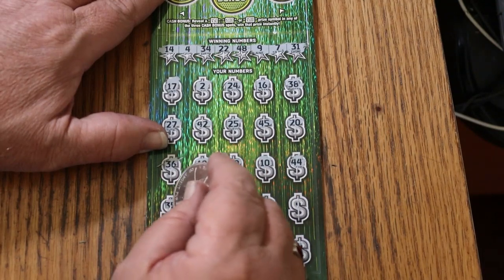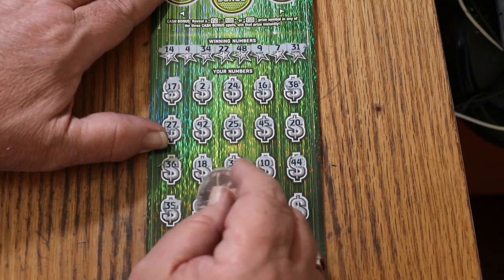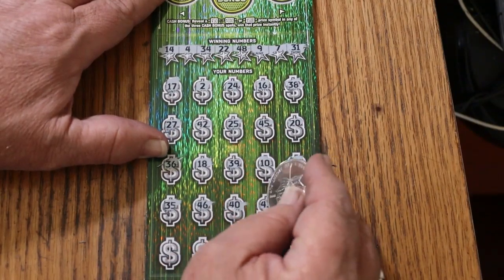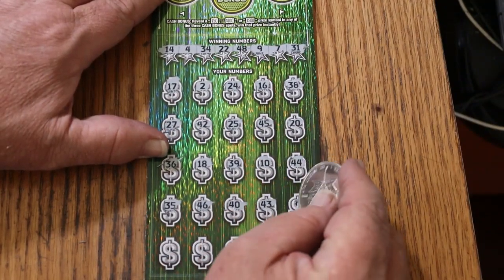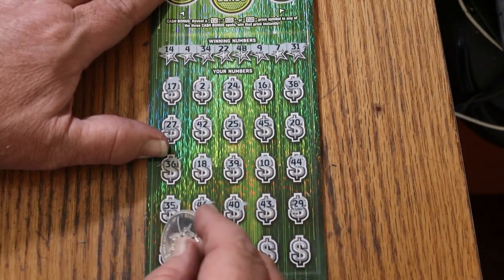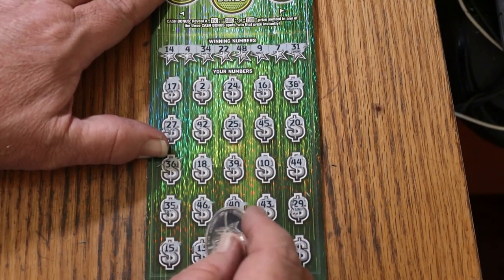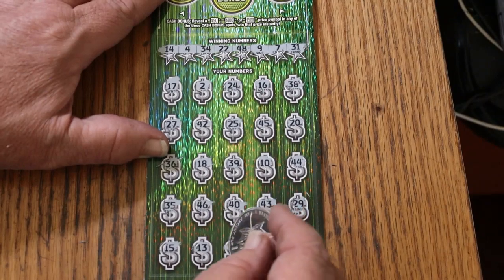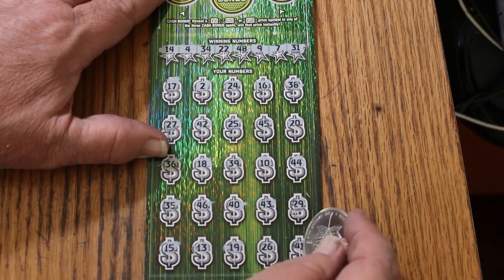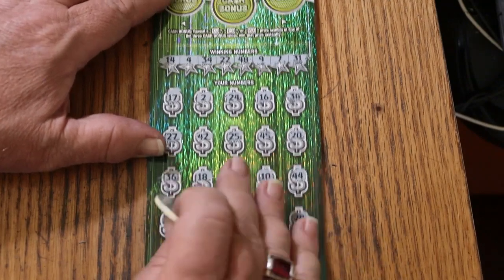Club, 35, 46, 40, 43, 29. My number 15, 13, 19, 26, and 41 in the corner. So nothing on the bottom.